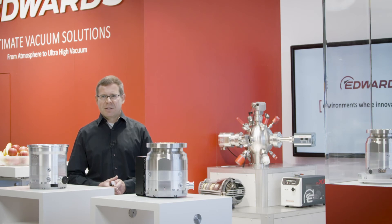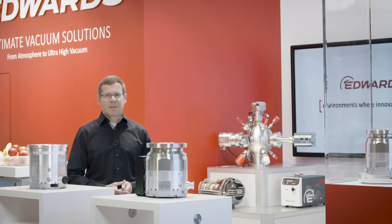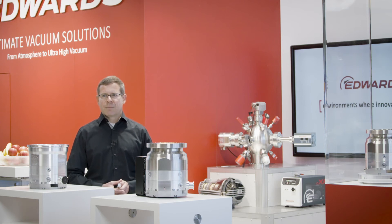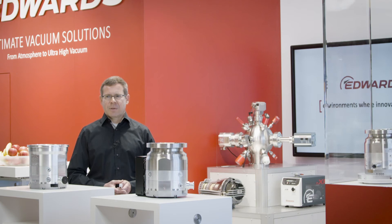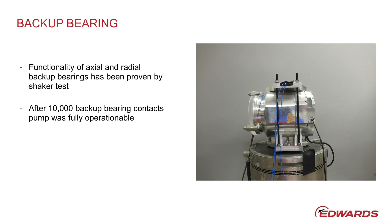If the mechanical load exceeds the expected level, for example in the event of a fault, the NAXT 73930 has a mechanical safety bearing that can catch the rotor in this case. The functionality of the safety bearing was also tested accordingly. During the tests, the turbopump had to withstand 10,000 mechanical shocks that led to contact with the safety bearing without showing any damage.